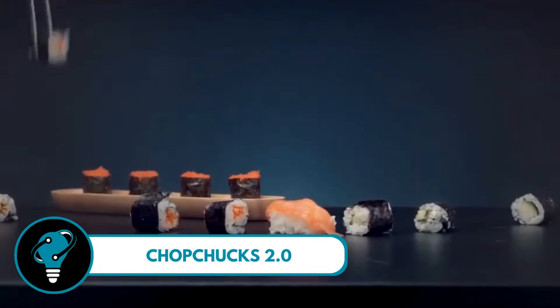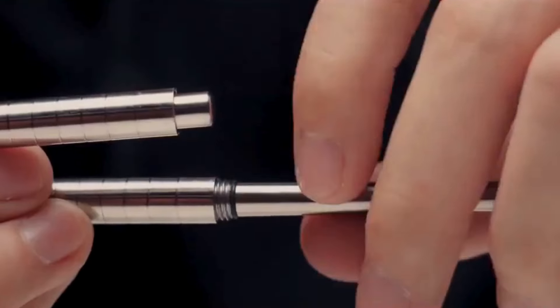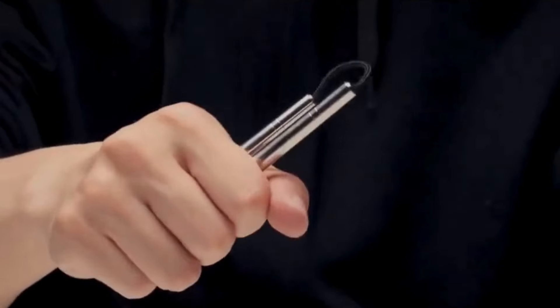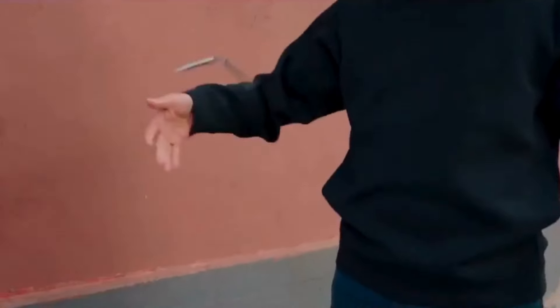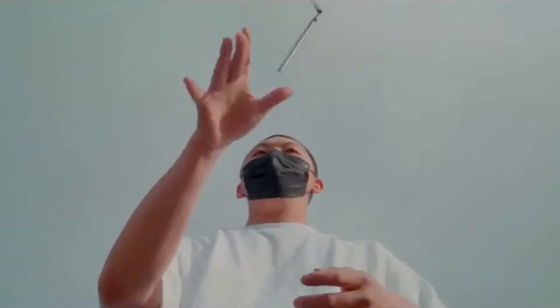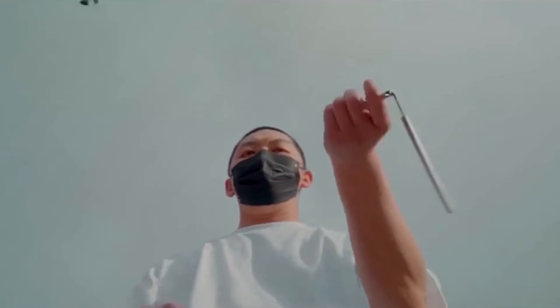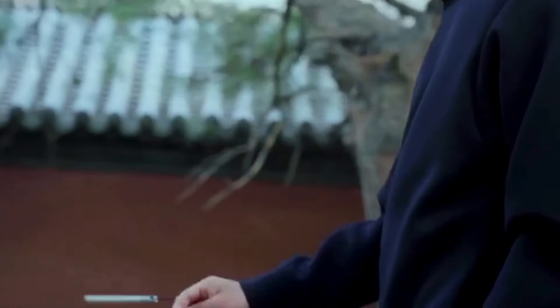Chop Chucks 2.0 — the ultimate blend of tradition and tech. Titanium chopsticks that transform into nunchucks. Eat your sushi, play with your food, laugh with friends, and unleash your inner ninja with these pocket-sized wonders. Crafted with precision and a touch of ancient mystique, Chop Chucks 2.0 is not just a utensil — it's a pocket ninja skill waiting to be mastered, perfect for foodies, martial arts enthusiasts, or anyone up for a unique adventure.